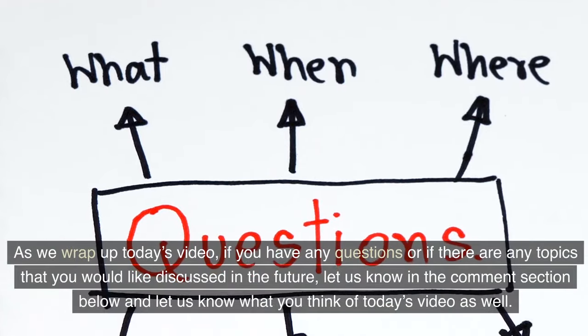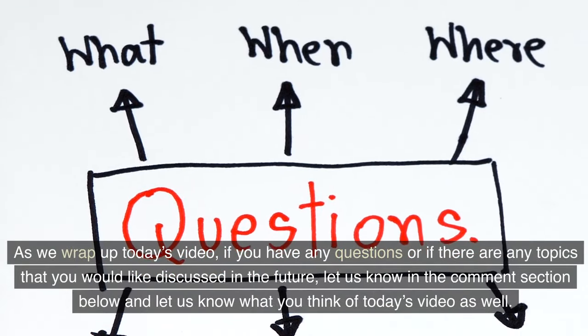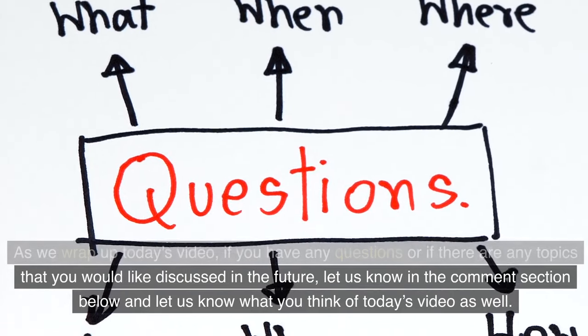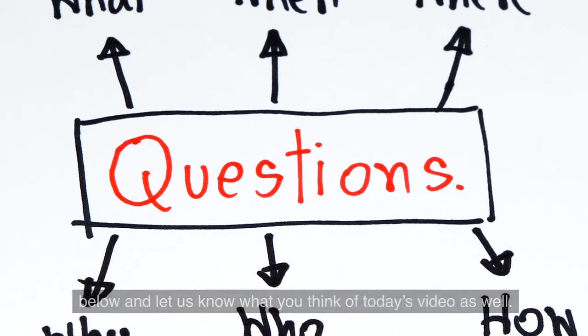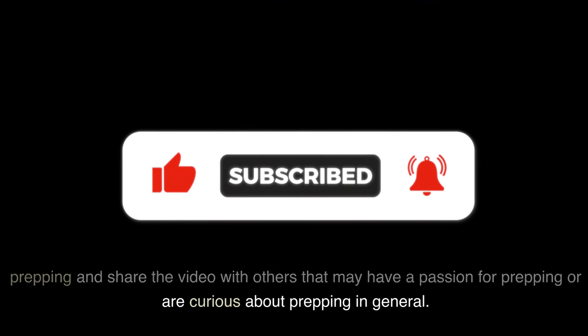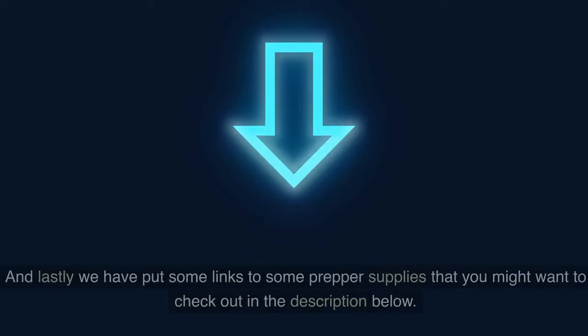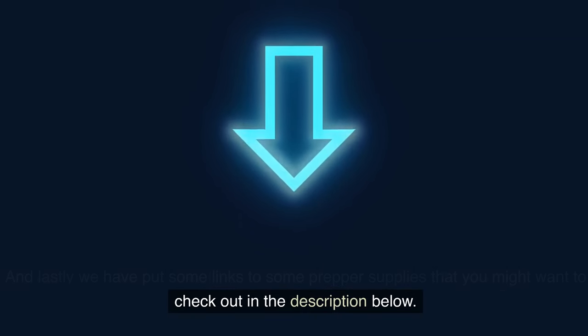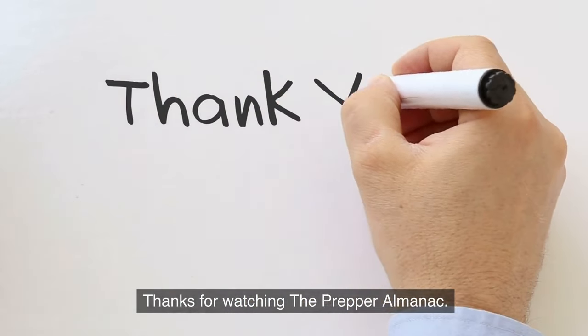As we wrap up today's video, if you have any questions or if there are any topics you would like discussed in the future, let us know in the comment section below. Be sure to like the video and subscribe to the channel to learn more about prepping, and share the video with others who may have a passion for or curiosity about prepping. We have also put some links to prepper supplies in the description below. Thanks for watching the Prepper Almanac.